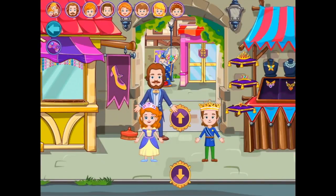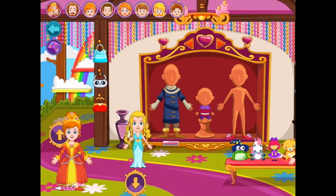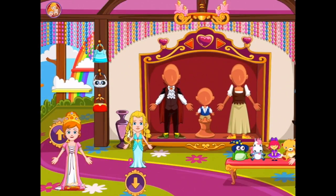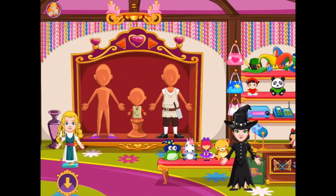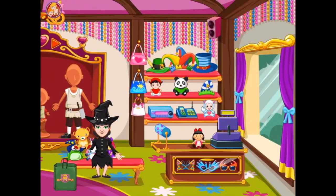Okay, where were we — we were at the dress shop, there we are. Here we can find all sorts of lovely things to wear, and we can buy lovely toys and check them out over here. Or we can get some masks — lots of choices in here.